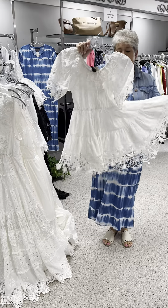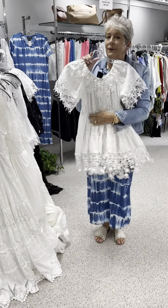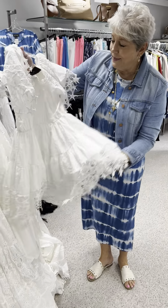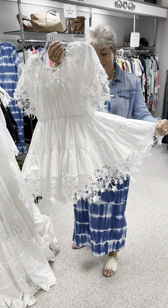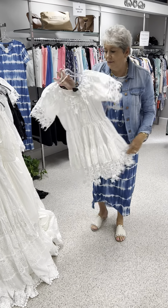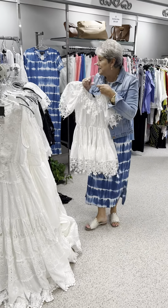Now we are into tops. This is kind of a peasant top — one that you can wear on the shoulder or off the shoulder. The details on this are just unbelievable, the work. The lace that's hanging down is actually stars — it's so precious. I think it would look good with a skort, with leggings, or with blue jeans. Priced at $110, so that means $55. I have a small, two mediums, and a large in that one.